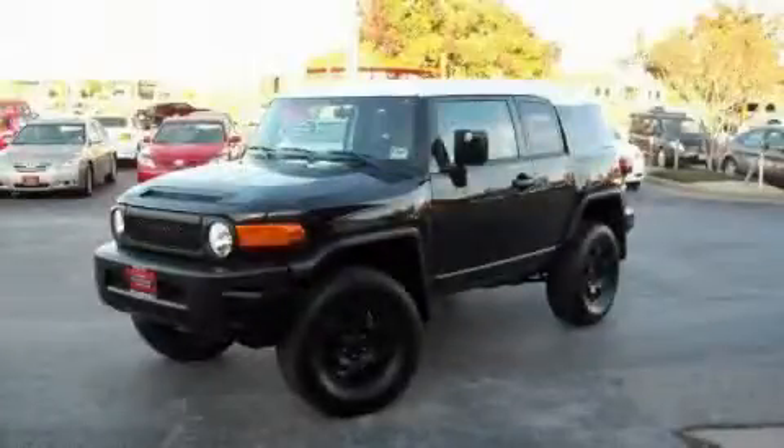Another fine vehicle offered by Classic Toyota. This is a 2007 Toyota FJ Cruiser, a vehicle with safety, comfort and space.